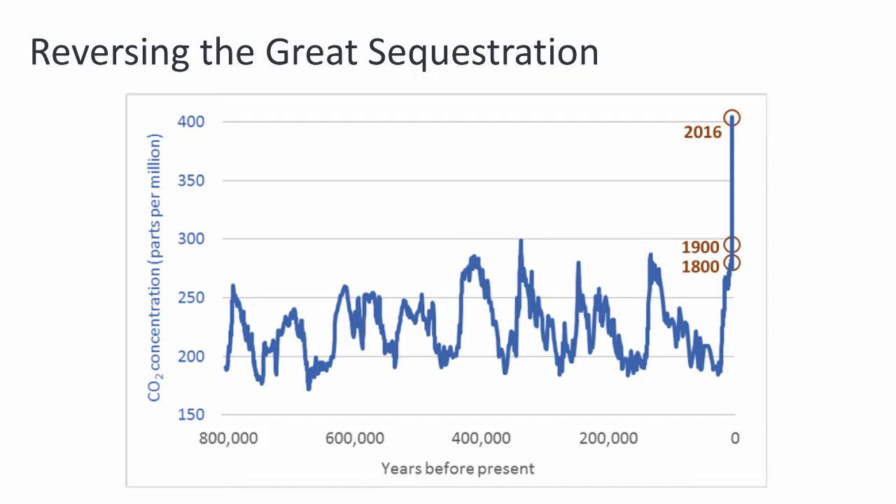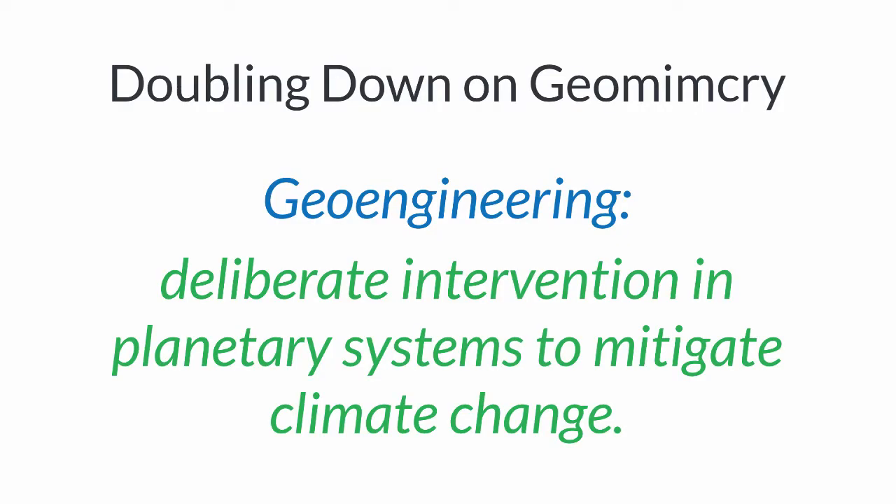Well, there are a variety of approaches, but one of these is actually to double down on geomimicry. Now I know that sounds strange. Geomimicry is the root of many of our sustainability problems, but given the situation we're in, doubling down on our emulation of geological processes may be a way to tackle the challenges of global warming. These techniques are captured in the idea of geoengineering — a deliberate intervention in planetary systems to mitigate climate change.